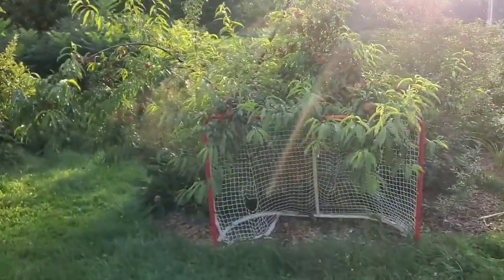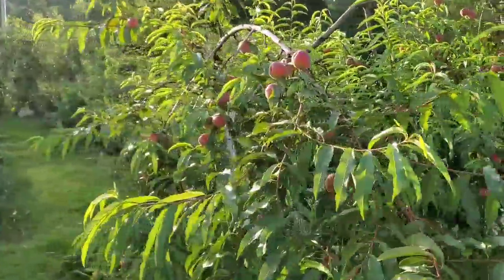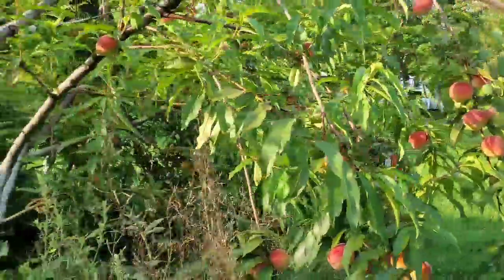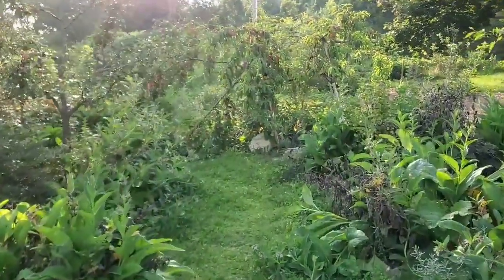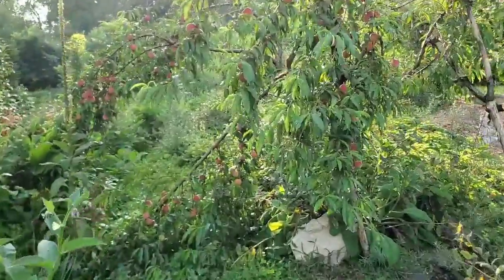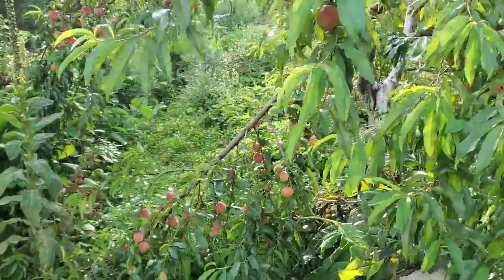They're just getting so big and overloaded, and it's actually started to push over my hockey net trellis here. There are still tons of peaches on these trees but this is a manageable amount. Another branch came down, so I've been thinning these a ton - the places where I put supports were good, but I thought this branch was totally fine and it came down.